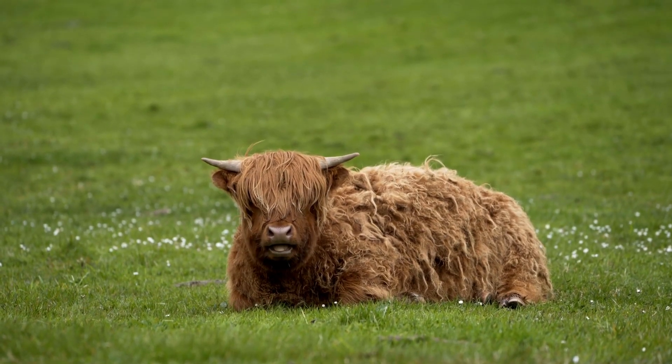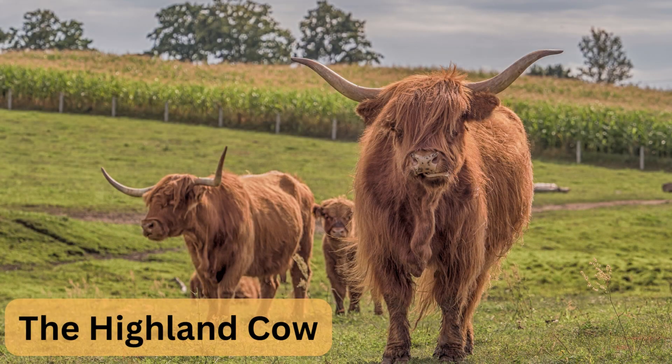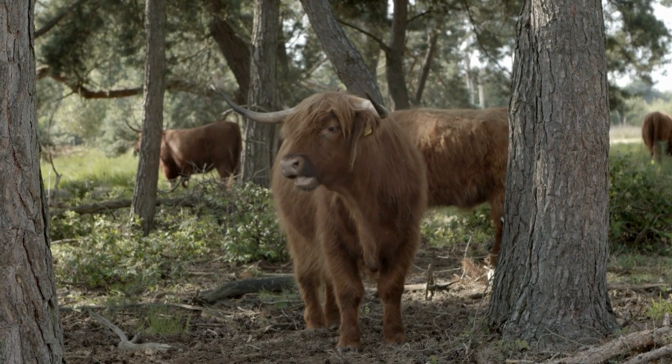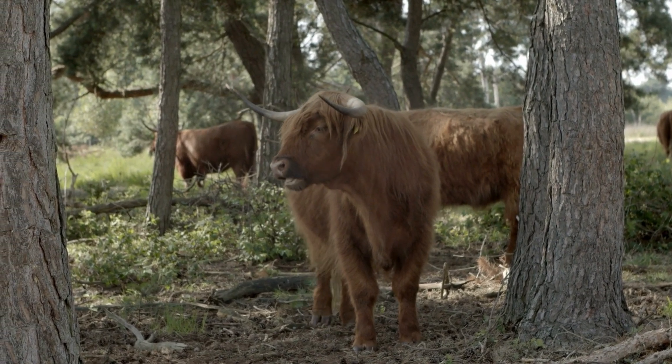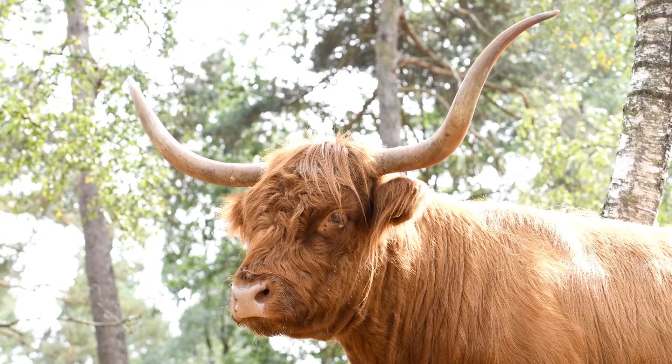Hey there, animal lovers! Today we're going to be talking about a breed of cattle that's captured the hearts of many: the Highland cow. These majestic creatures are known for their long horns and shaggy coats, but there's so much more to them than just their looks. Here are a few fascinating facts about the Highland cow.